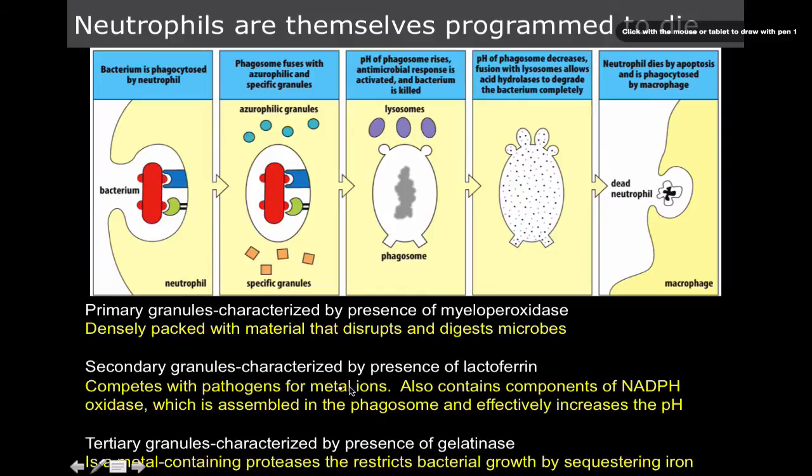The secondary granules have a lot of lactoferrin, which we talked about in the barrier videos. Lactoferrin blocks iron metabolism — 'ferrin' from the Latin word ferrum, iron, Fe on the periodic table. It blocks pathogens' access to metal ions. The way lactoferrin works is it starves the pathogen of its iron supply, and pathogens need iron just as much as we do.